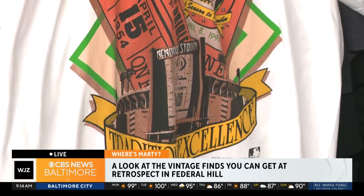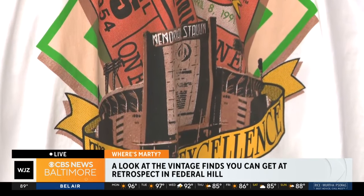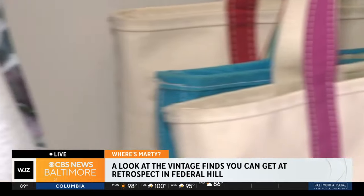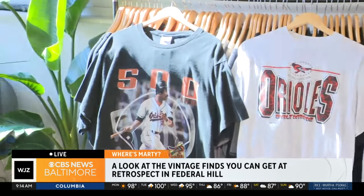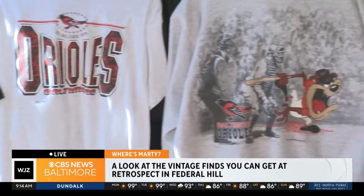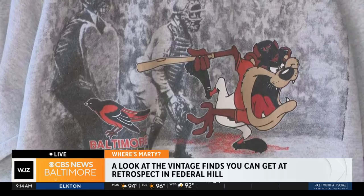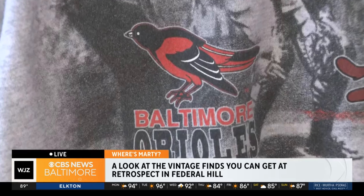Cal Ripken continues to be a major factor in Baltimore Orioles baseball, but Cal would tell you it was always more than just him. Up here we have an Eddie Murray shirt from back in the day — we love seeing the star players from that era. The Looney Tunes collaborations are really cool too, and the All-Star Game merch as well. The Orioles merch from the 90s was way better than what they're doing nowadays.